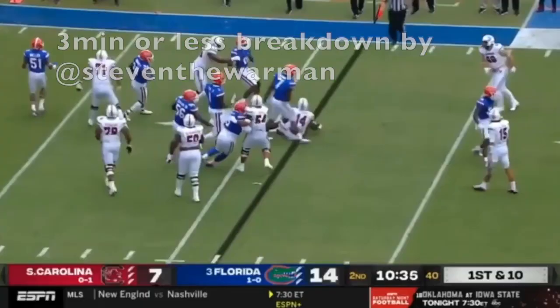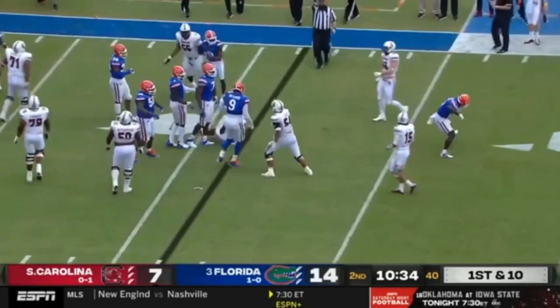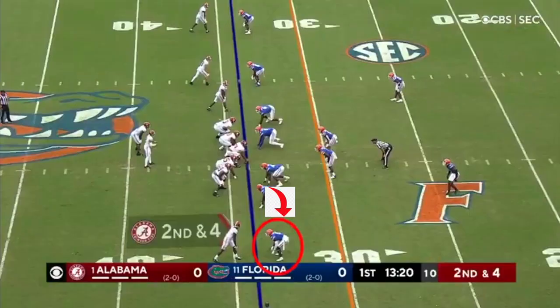Today I'm going to talk about University of Florida cornerback Kaiir Elam in three minutes or less. He's got the attitude and the talent to be exceptional at the next level.